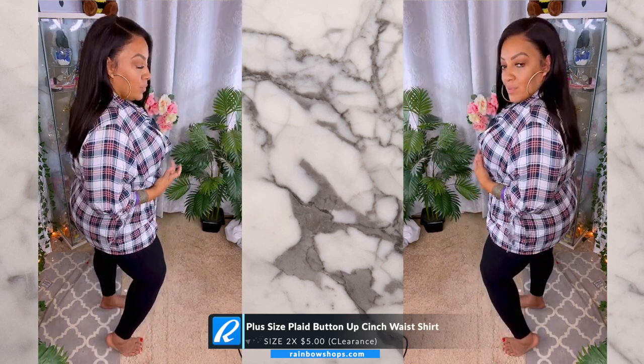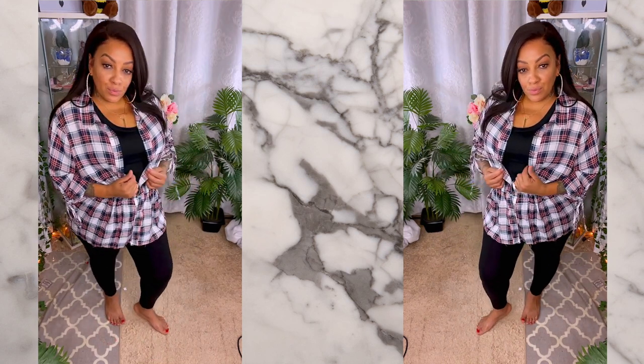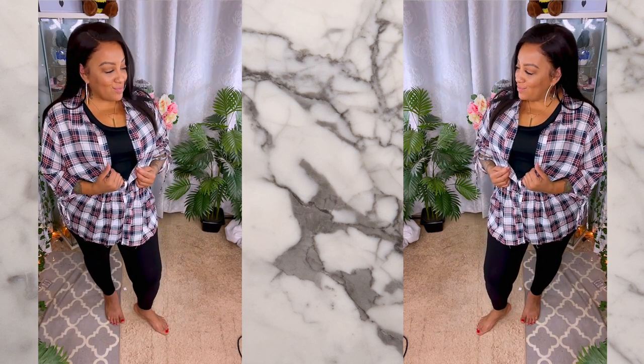The hair is from RPG Show — it's their kinky straight, I'll link it below. It's a really old wig but I absolutely love it. So check out rainbowshops.com online and in person and let me know what you think. I love you all and I'll see y'all in the next video!